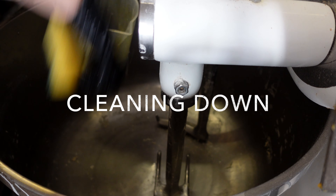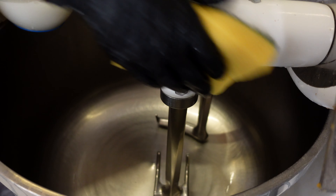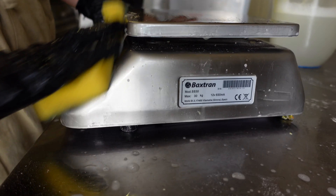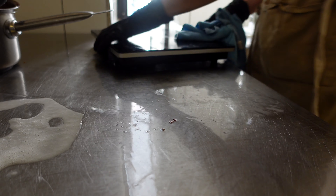There is one last part left to do: cleaning. We scrape the mixing bowl till it is almost shining, then clean every surface we've touched — scales, induction — and once it's clean, we can live in peace.